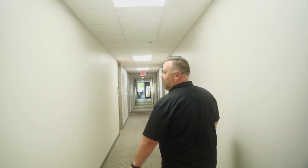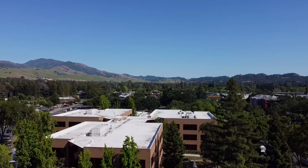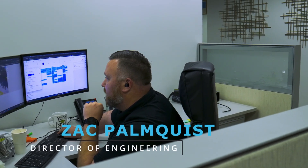We're here at our actual business park where we reside. A customer came to us wanting to replace their existing access control system throughout several buildings in the facility. Let me jump outside to one of my outdoor cameras.